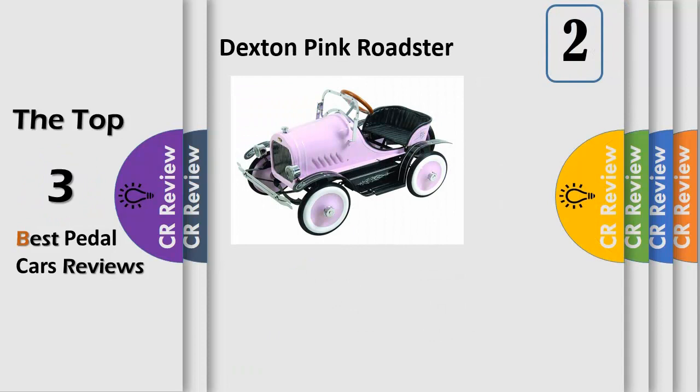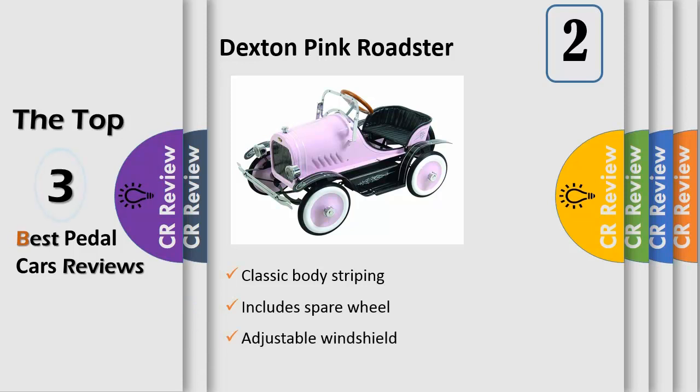Nothing says sophisticated toddler like this deluxe pink roadster pedal car riding toy. Help her get where she needs to go in style. Today's toddlers are busy — their social calendars are jammed with obligations both real and imaginary. How is your little one going to get her stuffed panda to the vet in time to meet with Susan and Mr. Wrinkles for tea? She is in need of reliable transportation. This pedal roadster features sturdy metal construction and reliable wheels.